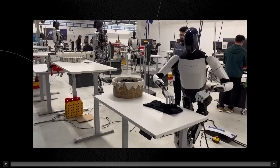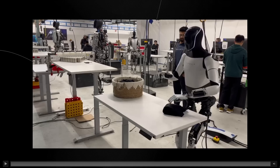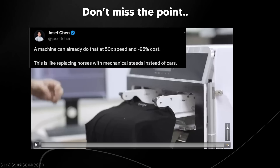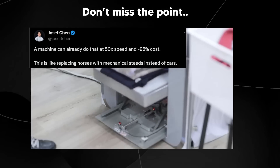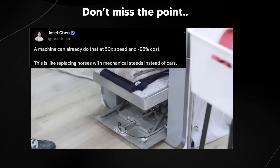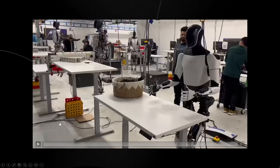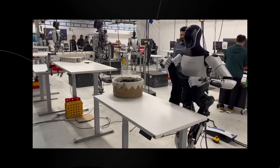One thing I did see that was not fascinating but expected is that some people are missing the mark on what this actually means. A frequent tweet was: 'A machine can already do that at 50 times the speed and 95% less cost,' accompanied by videos of other robots folding clothes. People are saying this is like replacing horses with mechanical steeds instead of cars — and I think they're missing the entire point.